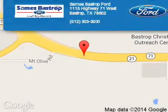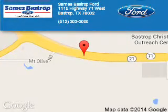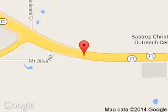Call or click to contact us today. Sames Fast Trip Ford is dedicated to doing everything possible to ensure that the experience you have selecting your next vehicle is a pleasant one. We are located at 1115 Highway 71 West, Bastrop, Texas 78602.